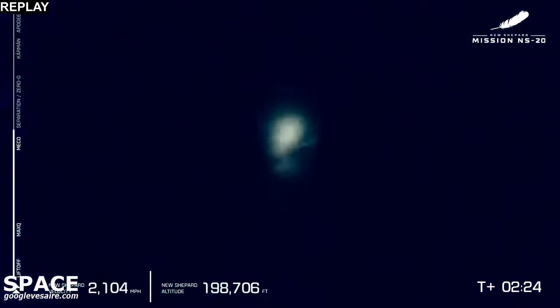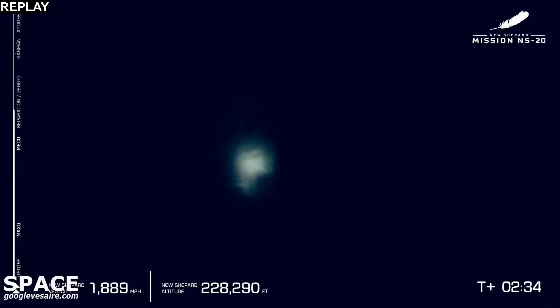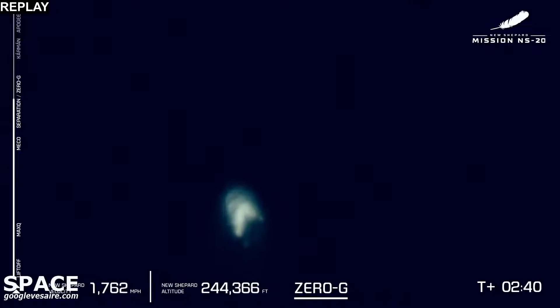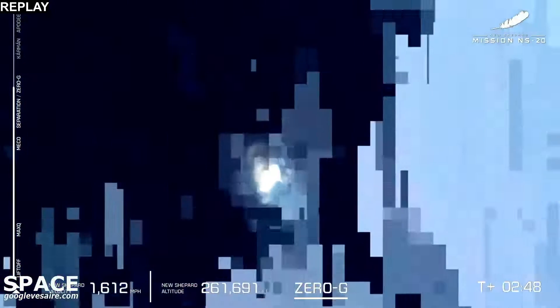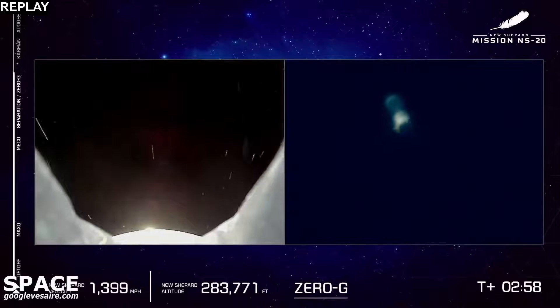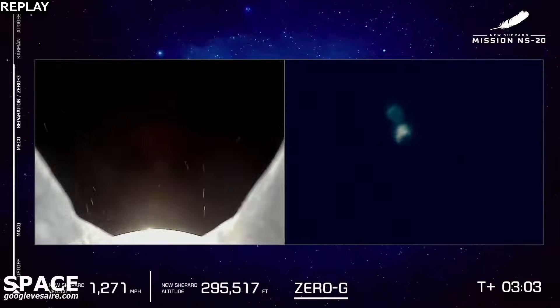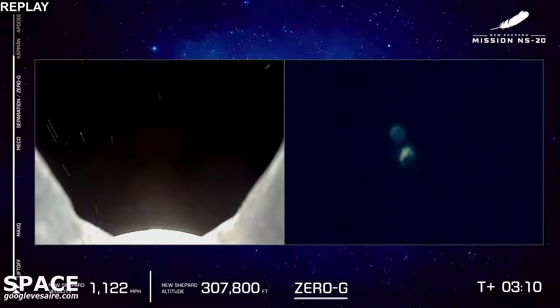There it is. Way to go, BE-3. Thank you for powering our astronauts to space. That was our main engine cutoff. Shortly we'll see separation of the crew capsule and the booster. Our Capcom Kevin Sprogue will momentarily cue the astronauts to unbuckle their harnesses and start floating around the capsule. Welcome to zero gravity, Gary Lai and crew of the Roaring Twenties.